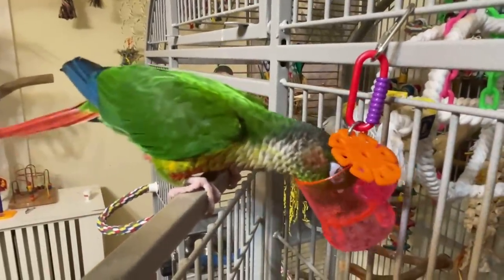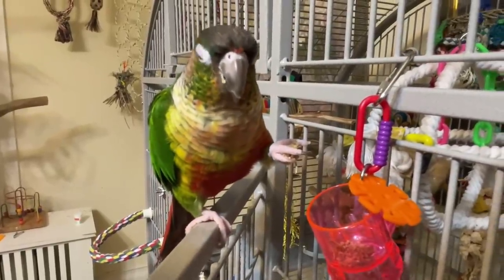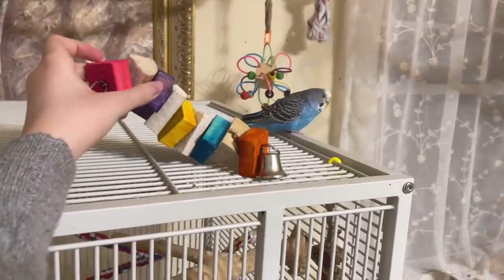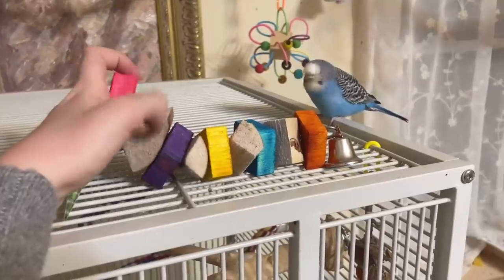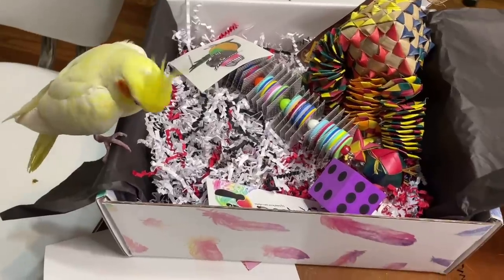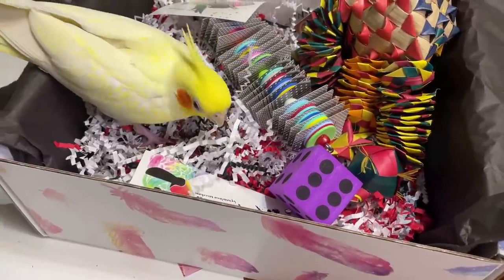Oh, you dropped it! You love these — it's your favorite!